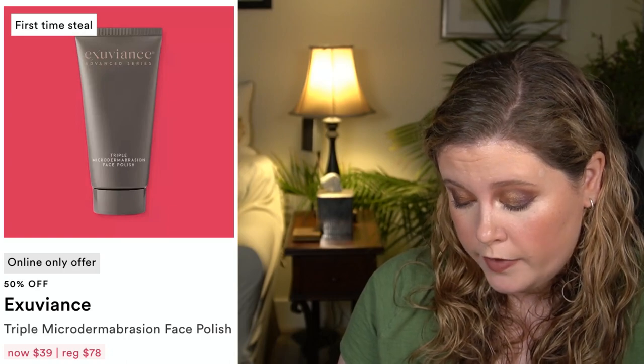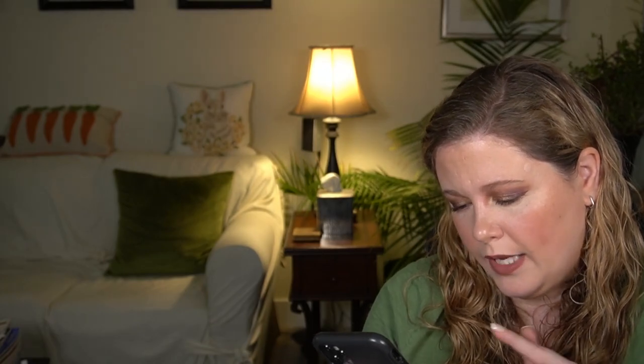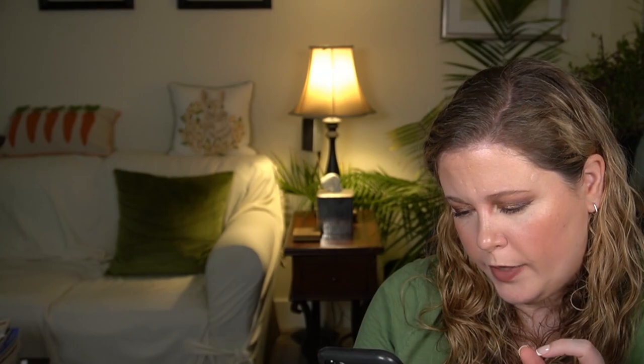The last product is the Exuviance Triple Microdermabrasion Face Polish. I try to avoid physical exfoliants with the exception of just a washcloth or that kind of thing. So to recap, the only products I personally plan to pick up are a Stila highlighter, a bareMinerals blush, possibly the Beekman 1802 serum, and maybe the Urban Decay pencil and the Bobbi Brown gloss. That's it.